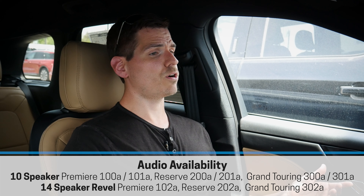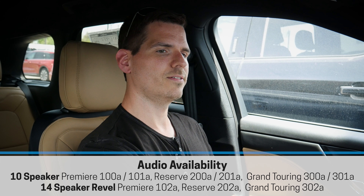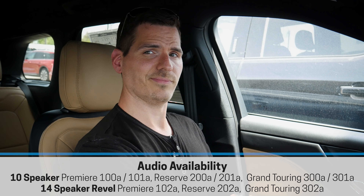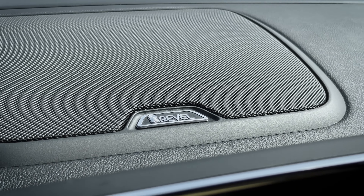There are so many options available inside of this thing. A 10-speaker audio system is standard, but this one has the 14-speaker Revel audio system instead. The audio inside this 14-speaker Revel is amazing — there are so many speakers along the door, one up on the dash, and a series in the back end. It's a full immersive audio experience, which is incredible.